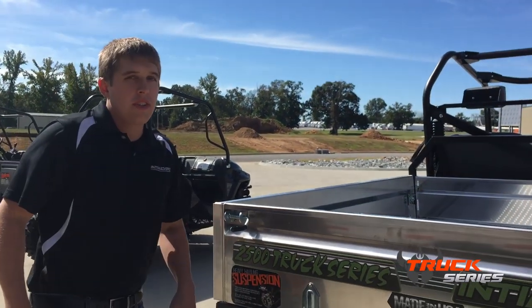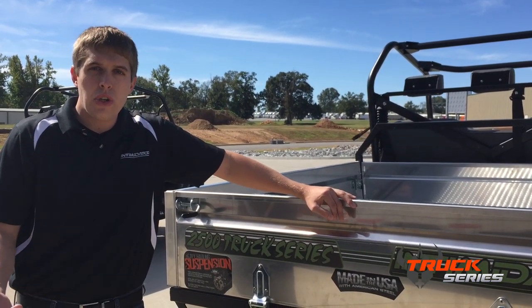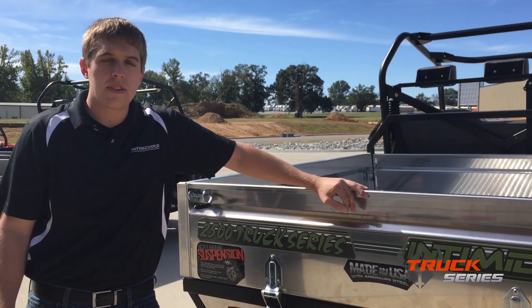For more information about our Truck Series or any of our other vehicles, visit our website at intimidatorutv.com, or visit one of our authorized dealers. Thank you.